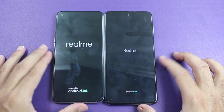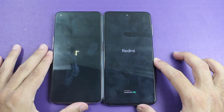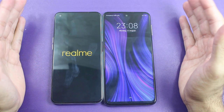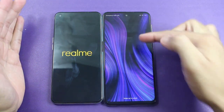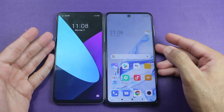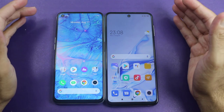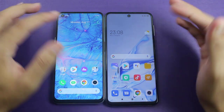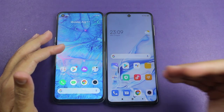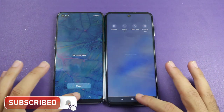Let's talk about some basic specifications. On the Realme 6 we get the MediaTek Helio G90T chipset and 4GB of RAM, while on the Redmi Note 9S we get the Snapdragon 720G chipset and 6GB of RAM. The boot up test was won by the Redmi Note 9S, followed by the Realme 6. The Redmi Note 9S was around three seconds faster in the boot up test, which is a huge difference given the price of both is almost the same. The Redmi Note 9S also has higher RAM than the Realme 6.